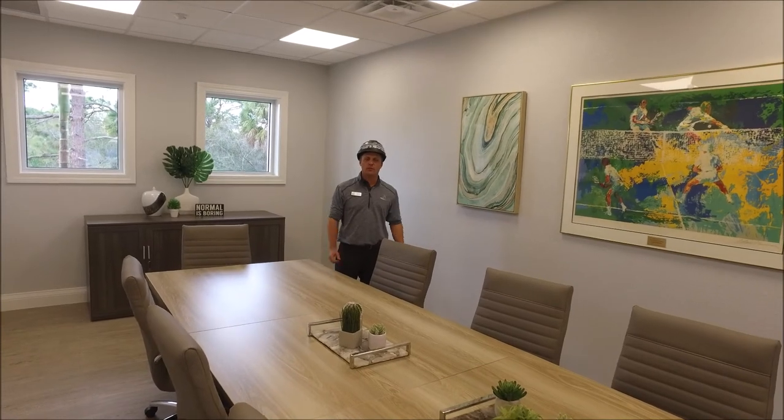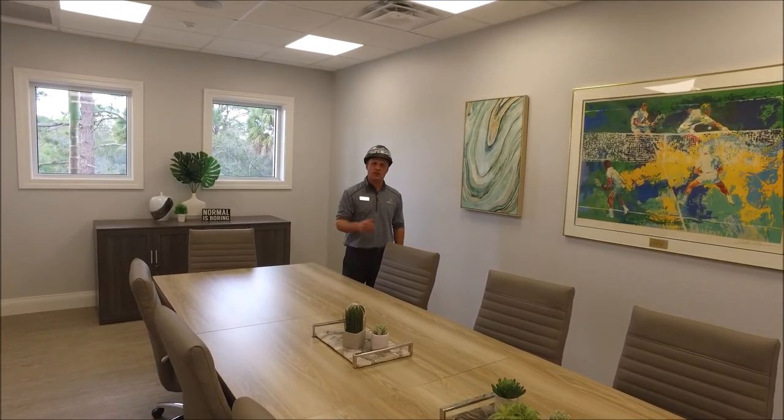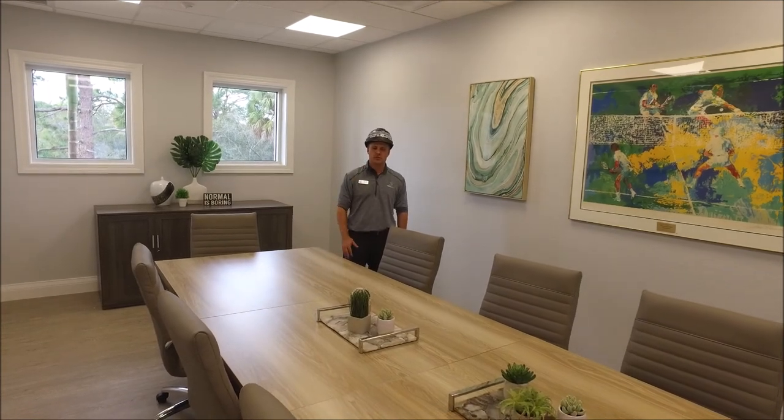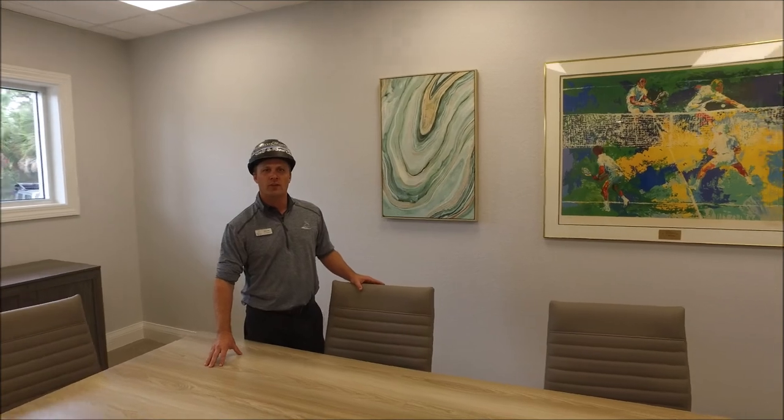We're here at the courtside room just finishing up some last details. We're starting to bring in some artwork and all the audio visuals are being put in place. Some of the furniture pieces are in and we're finishing up the last details.